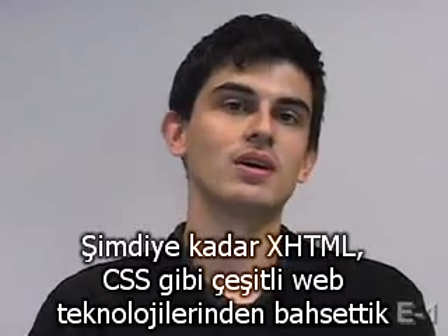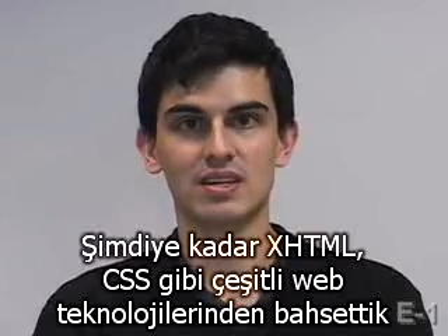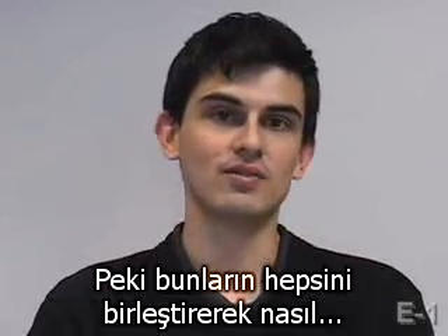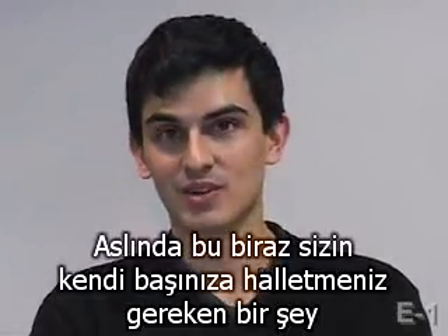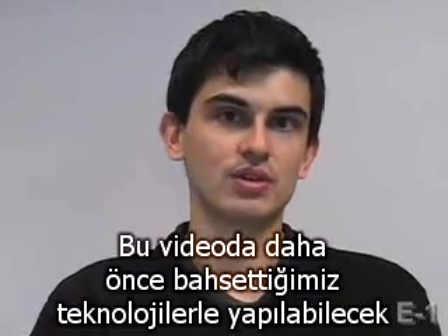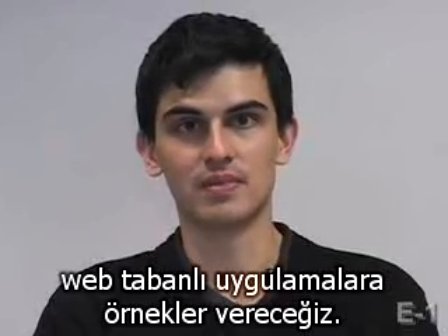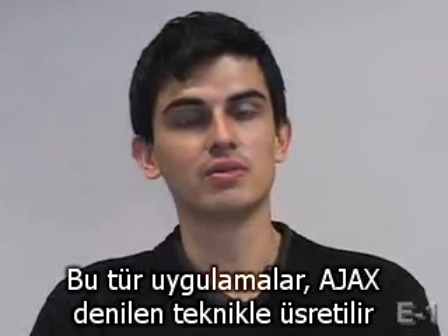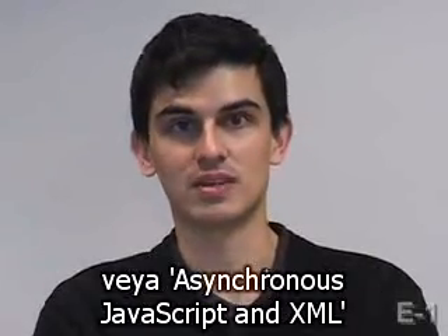So up until now, we've introduced you to XHTML, CSS, and various other web-based technologies. Now how can we add all of this together to create some great web-based applications? Most of these applications will be created with what's called AJAX, or asynchronous JavaScript and XML.